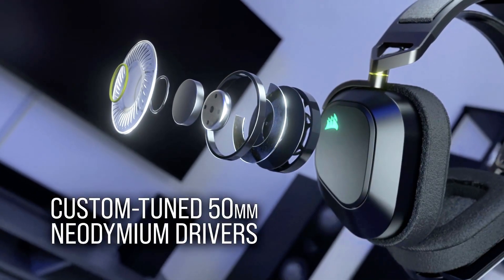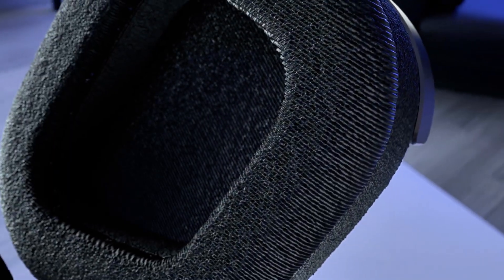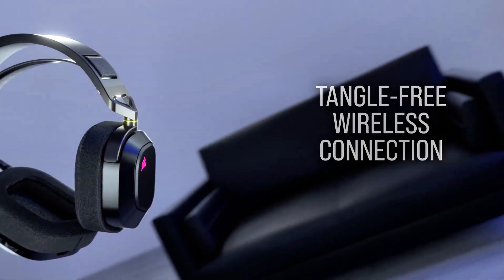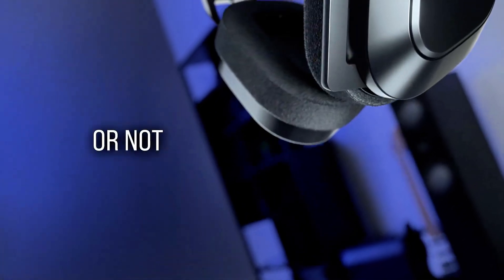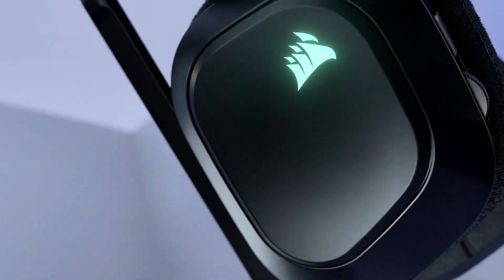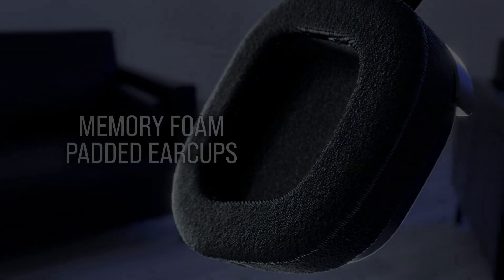In conclusion, whether you're looking for comfort and sound quality with the Turtle Beach Stealth 700 Gen 2 Max, eSports-grade performance with the Razer BlackShark V2 Pro Wireless, unmatched battery life with the HyperX Cloud Alpha Wireless, or exceptional audio and advanced features with the SteelSeries Arctis Nova Pro Wireless, these four wireless gaming headsets offer something for every gamer. Choose the one that best fits your needs and take your gaming experience to the next level.